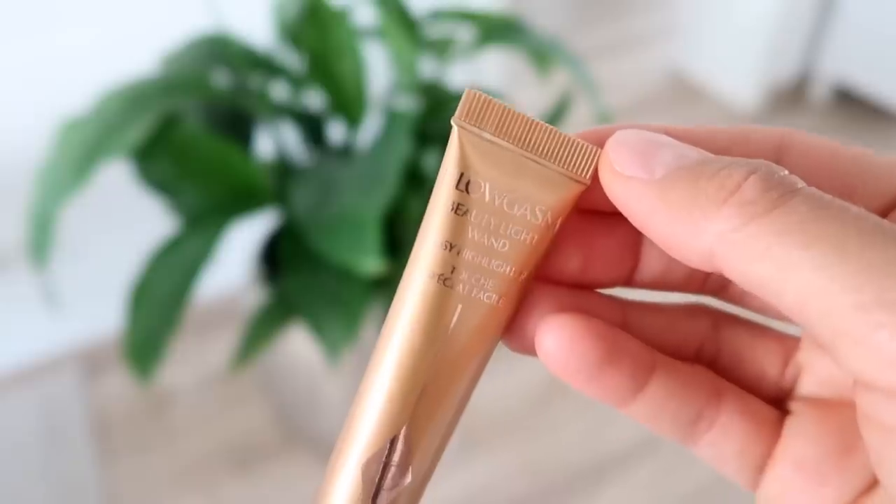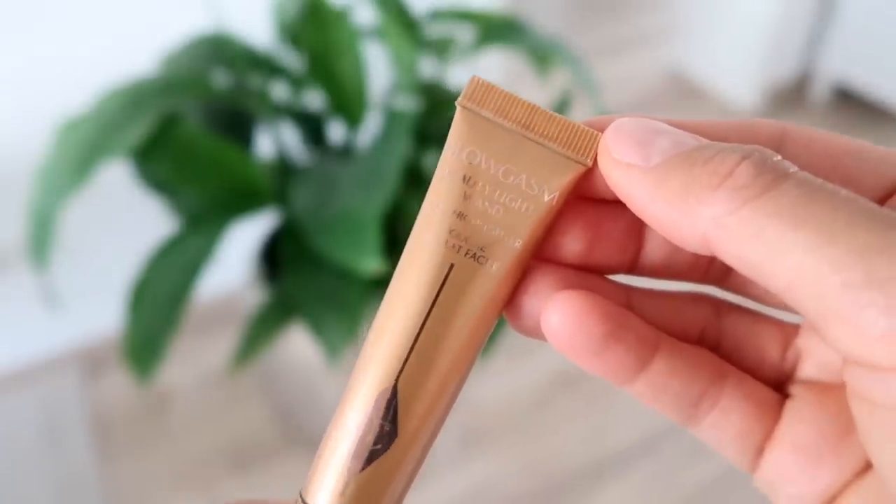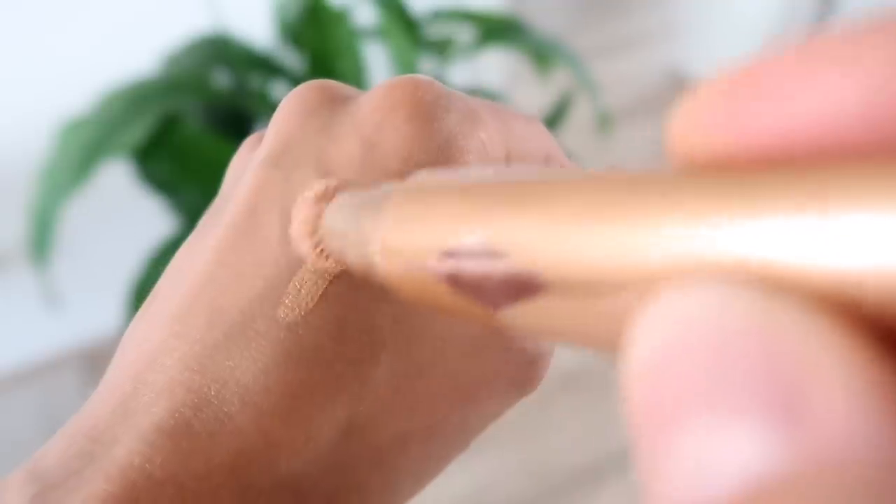I have two highlighters I've been going back and forth between. The first is the Champagne Pop from Becca, which I love, and then I've also really been into the Charlotte Tilbury Glowgasm — that's the one I'm using today. It's a really nice liquid highlight with a little cushion applicator at the end. I apply it directly to my cheeks and then just pat it in. It makes the skin look so soft, dewy, and hydrated, and because it's a liquid it just blends really well into the skin.